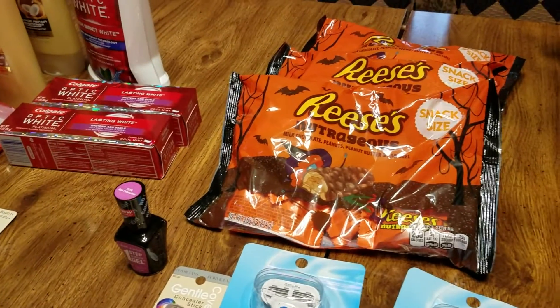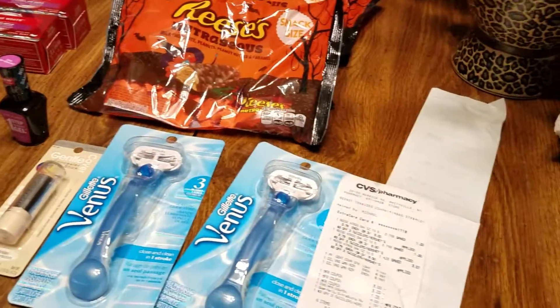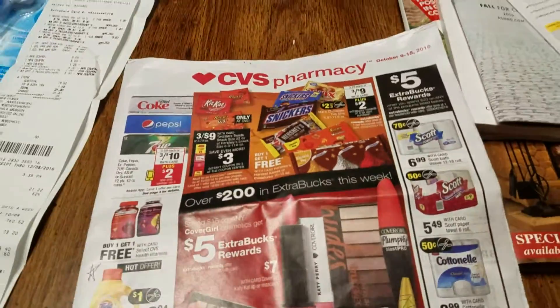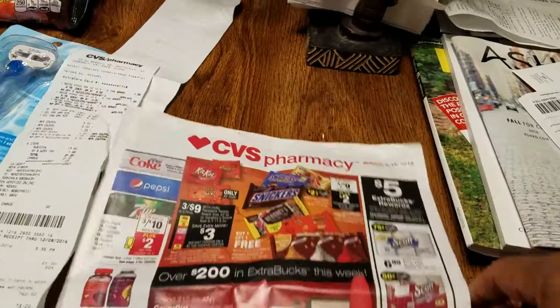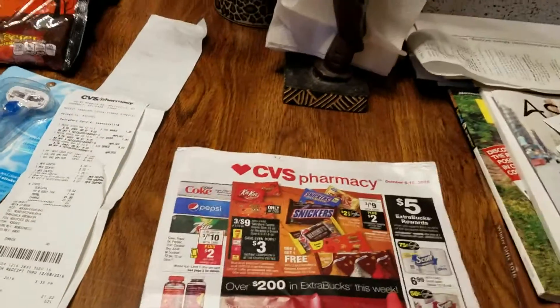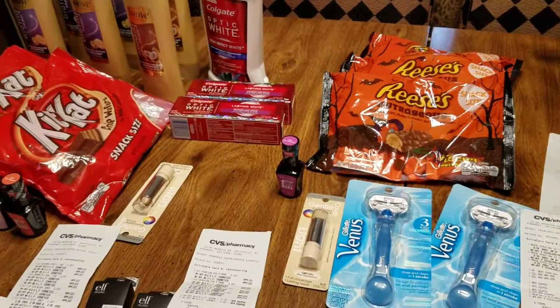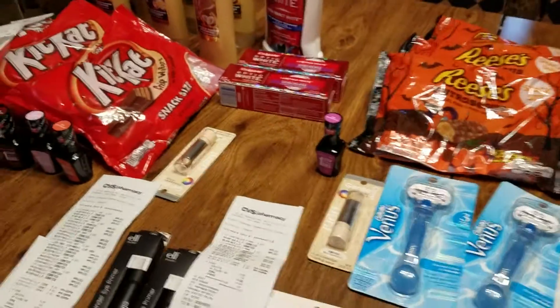I also got the mouthwash. Here's the mouthwash inside the paper. My very first thing that I do is I go through the CVS circular. And for those of you that are new couponers, that's what you're going to have to do. You get your papers, you go through your circular, and then you decide what it is that you're going to buy. Once you decide what you're going to buy, write it out.